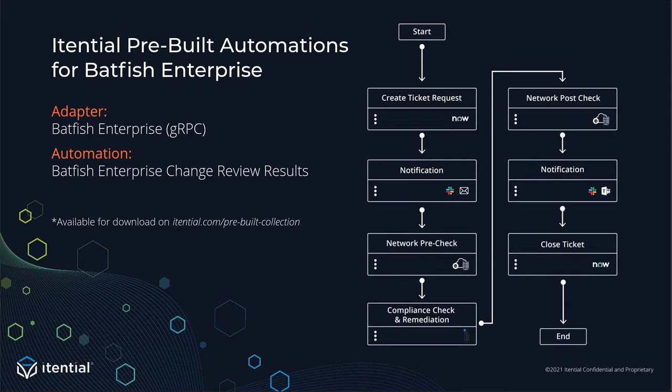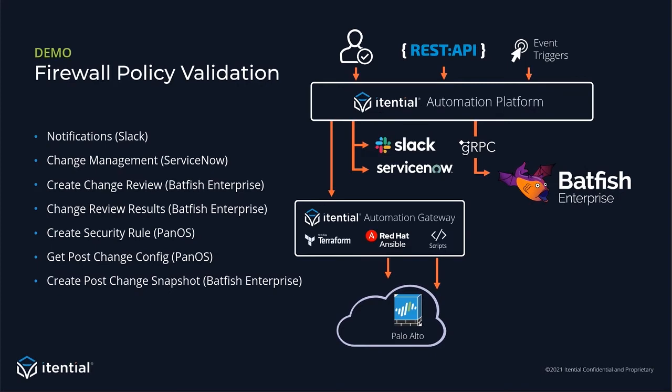Itential and IntentionNet have worked together to create Batfish Enterprise Itential pre-builds. The first is an adapter that connects Itential into Batfish Enterprise through their gRPC API. The second is an automation that analyzes a change and reviews results. Today's use case demonstration will show how you can implement a firewall policy into a Palo Alto firewall. Typically it takes organizations weeks to make this kind of change, but we're going to show you how we can take that time down to just a matter of minutes.